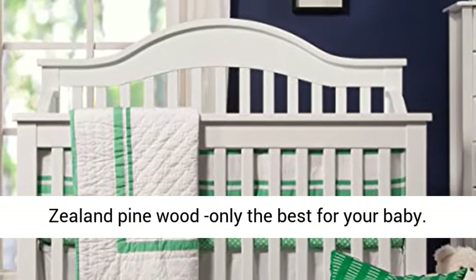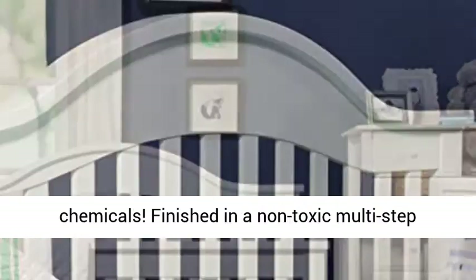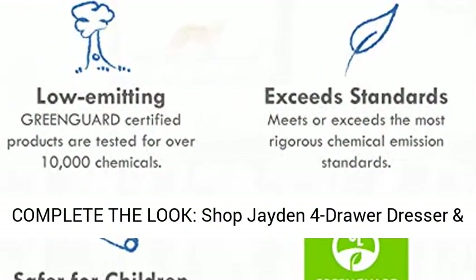Quality material — made of solid sustainable New Zealand pine wood, only the best for your baby. For your baby's safety, say goodbye to toxic chemicals. Finished in a non-toxic multi-step painting process and lead and phthalate safe.